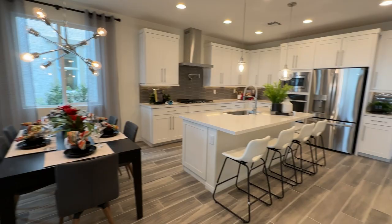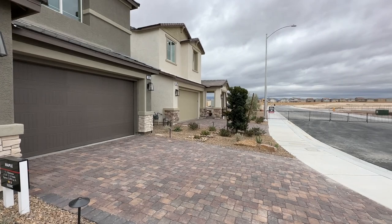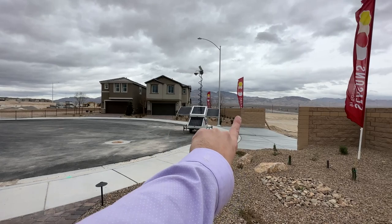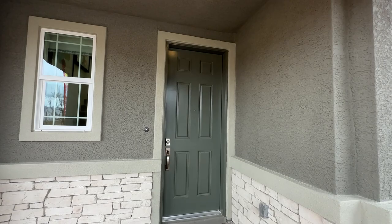Ladies and gentlemen, welcome back to the channel. Today we're touring the Maple floor plan — a beautiful modern 2,500 square foot, four-bedroom home built by Richmond American Homes on the north side of the Las Vegas Valley. We are at Fullerton Cove, the newest community by Richmond American Homes, located right off the 215 freeway up north. This floor plan has never been modeled before in the valley, so this is actually my first time walking through it with you guys.